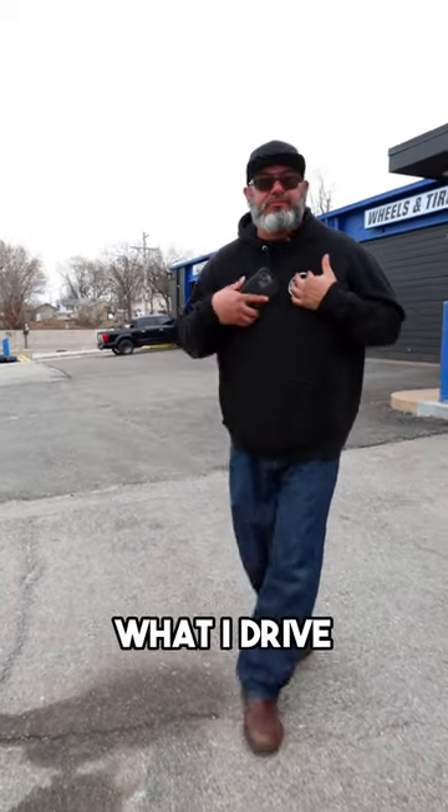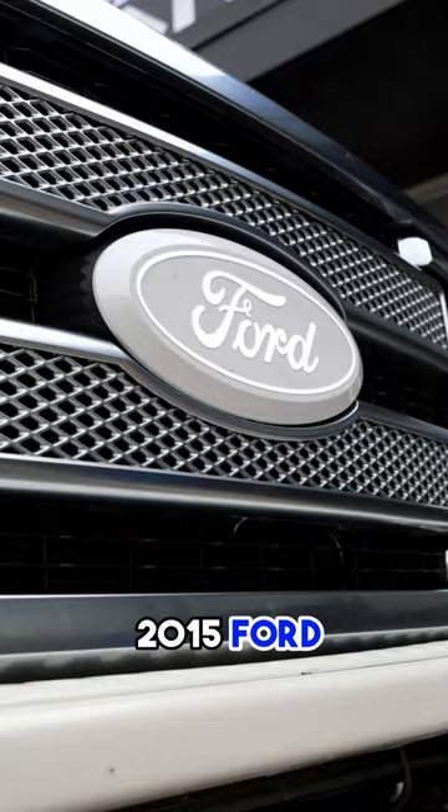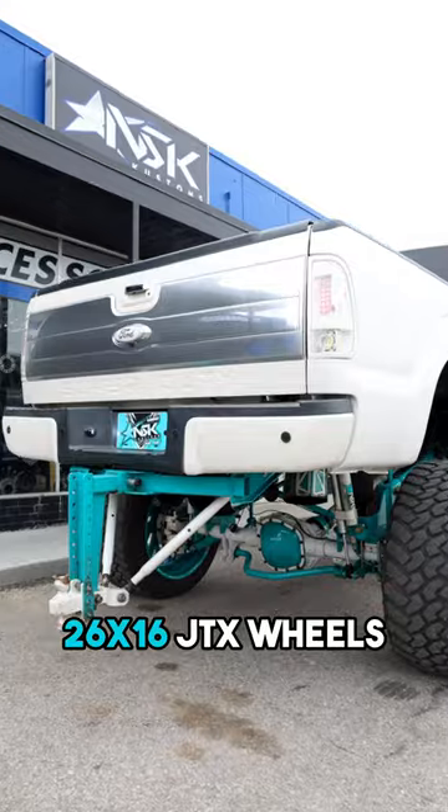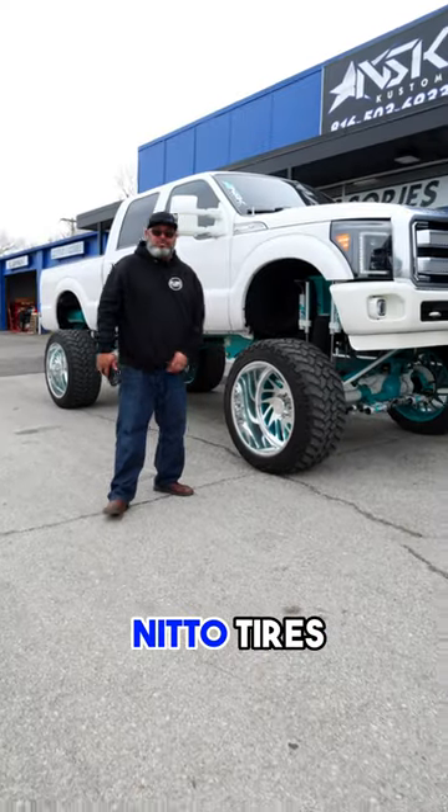What's up guys? This is Pedro with NSK Customs. Let me show you guys what I drive. I drive a 2015 Ford F-250 Platinum, full Kelderman Air Ride lift kit on it, 26x16 JTX wheels, 40-inch needle tires.